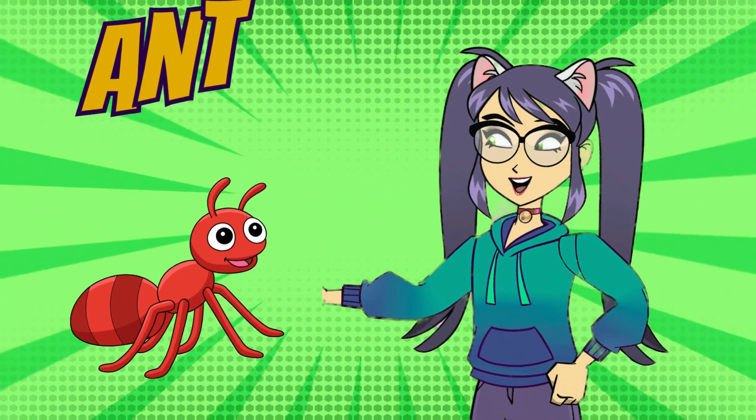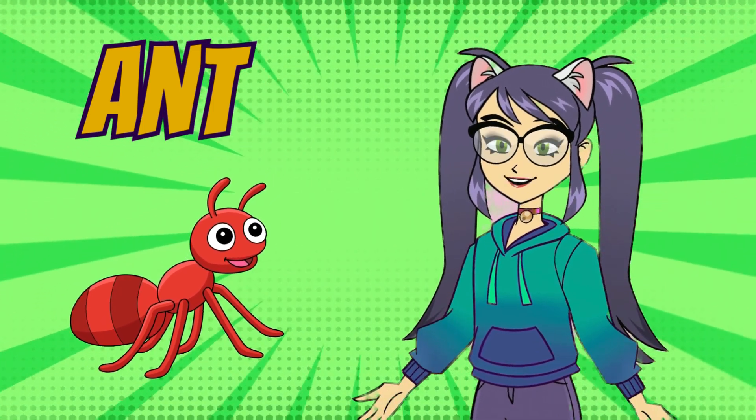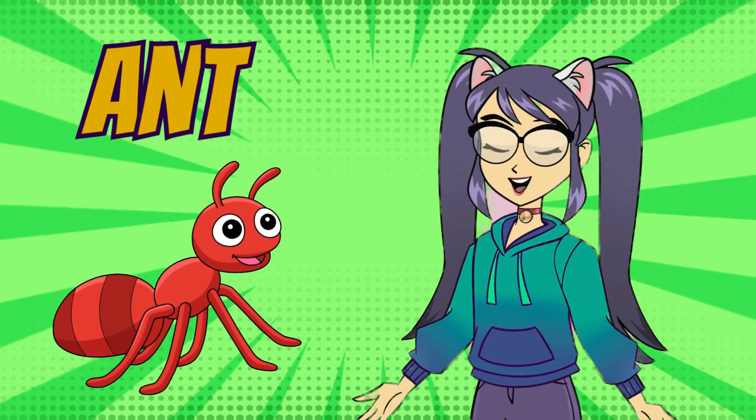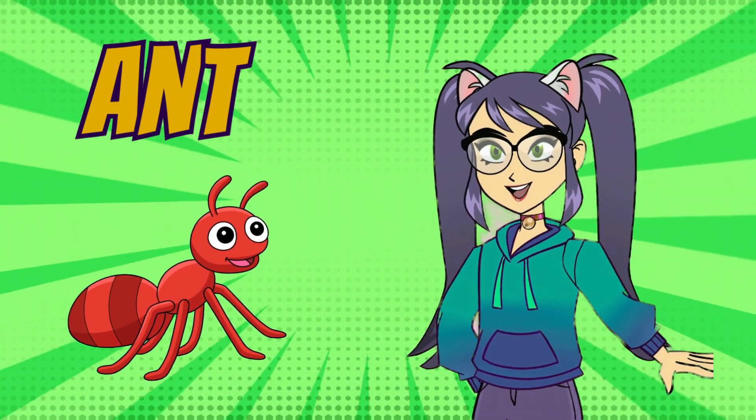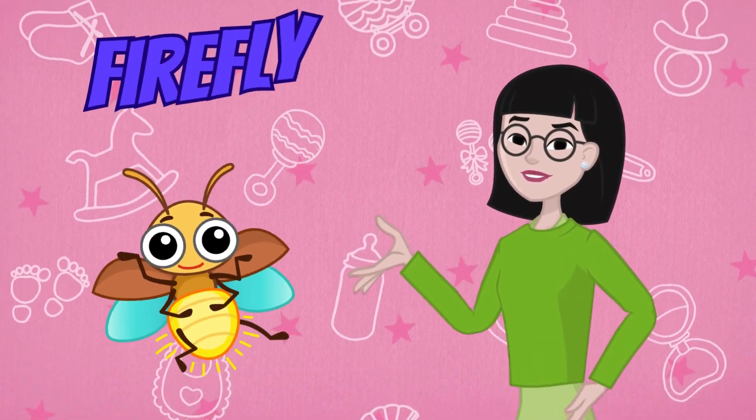Now, let's meet the clever ant. Ants are tiny insects that live in colonies and work together as a team. They're strong and hardworking, carrying heavy loads and building intricate underground tunnels.